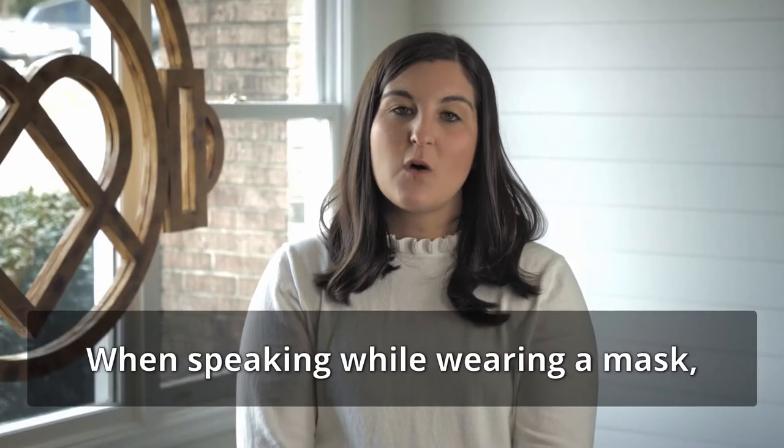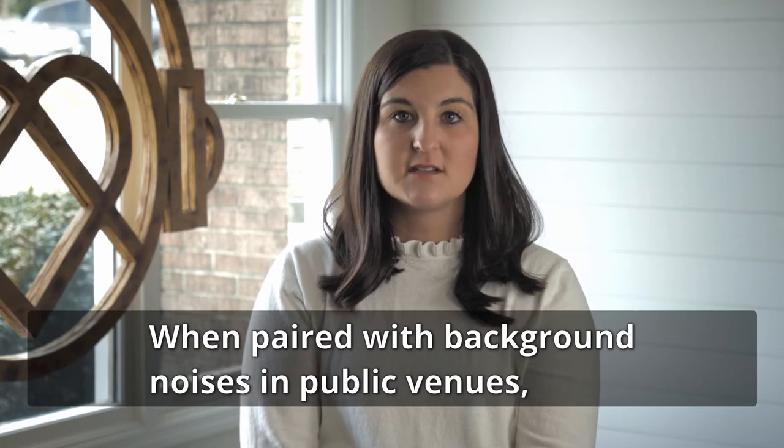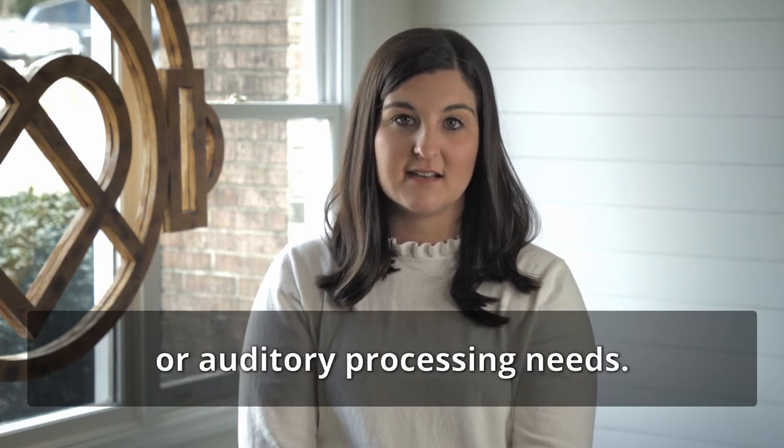When speaking while wearing a mask, the volume of our voice is also muffled. When paired with background noises in public venues, this can make conversations very difficult, especially for those with hearing loss or auditory processing needs.